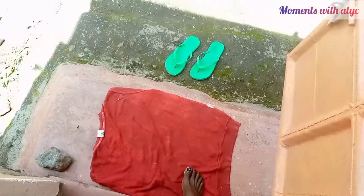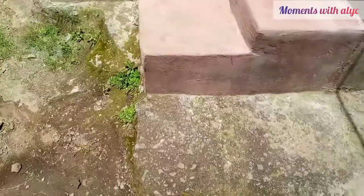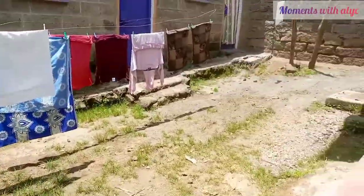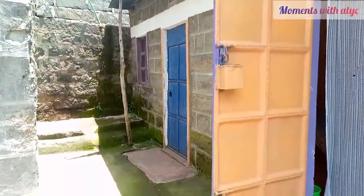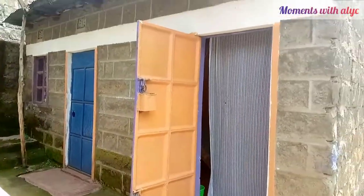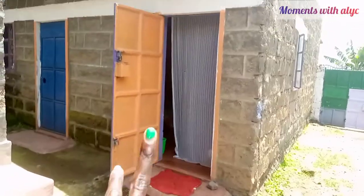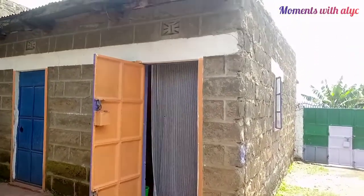This is my outside environment — this is how it looks like, it's not that bad. Those houses there, and that's my house over there. Please give this video a thumbs up — I'll see you in my next one.